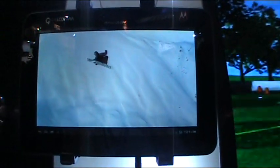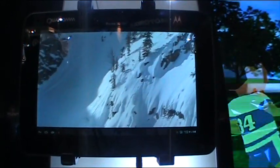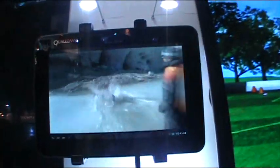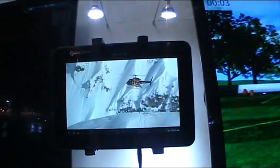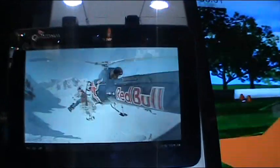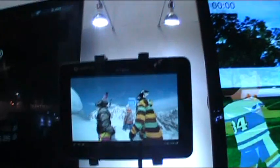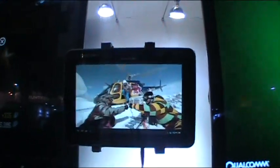And no headaches with this one, so 3D looks really good on tablet too. I've been thinking should I actually need it, but now seeing this demo I really like it. The helicopter looks like it's really there. So it's full HD glasses-free 3D.